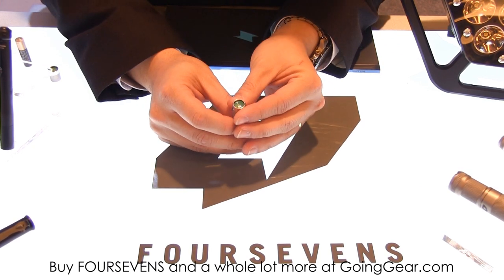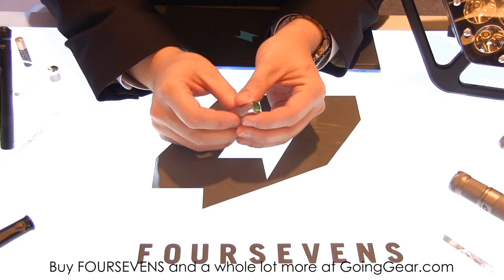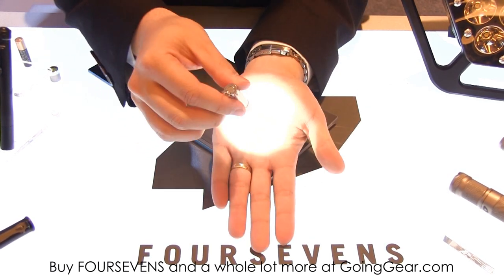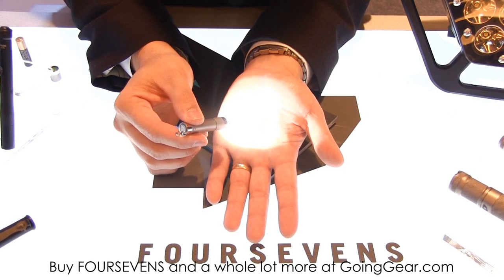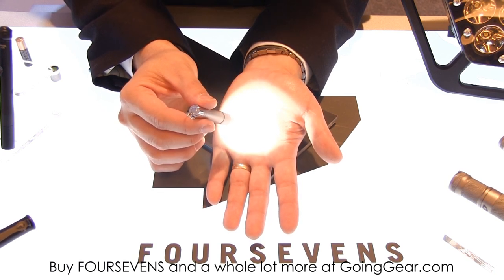This light is a flood-type light — there's no reflector in it. So the light that comes out is an even, nice and smooth beam for close-up work. Good for reading at night or any kind of up-close tasks, so you don't have that hot spot giving you the tunnel-vision effect or blinding you.